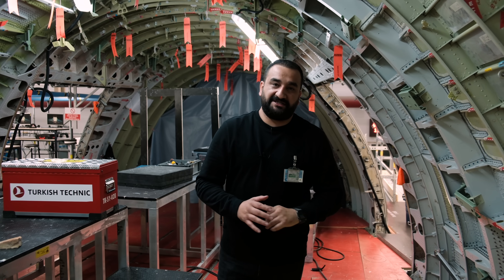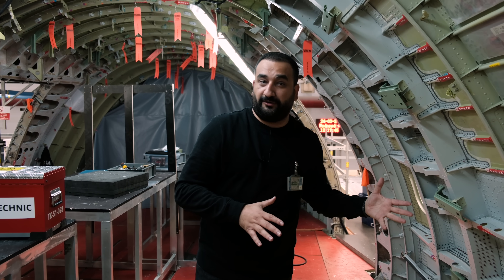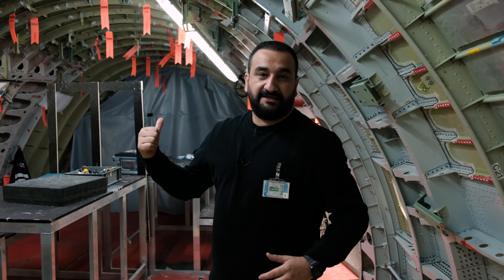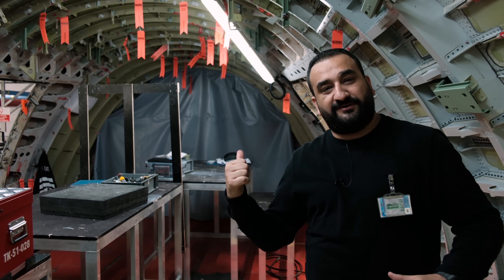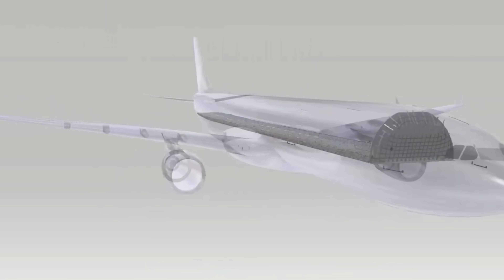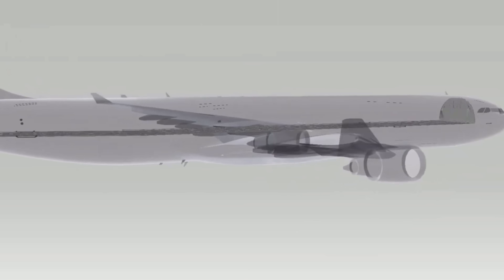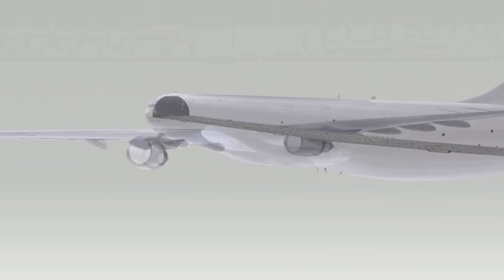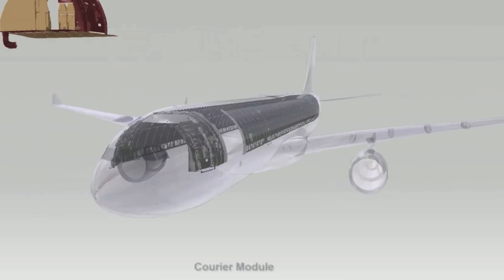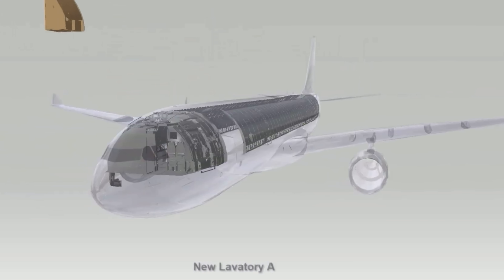Bu uçağın her şeyi değişiyor. Yolcu kabini gitti, artık burası kargo kabini ve kargo yükleme alanı oluyor. Hemen arkadaki gri branda ile kapatılmış alan kokpit. Buraya devasa bir bariyer gelecek; çünkü bu bariyer olası bir kargo kaymasında veya kargo yangınında ön tarafı tehlikelerden koruyacak. Kargo uçaklarında bulunması zorunlu olan bu bariyerin önünde tüm yaşam alanı olacak, arkada kargo haricinde hiçbir şey olmayacak.